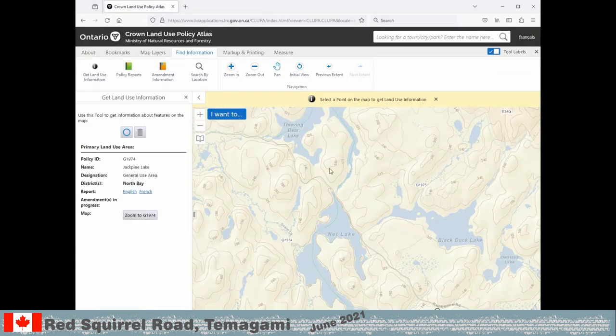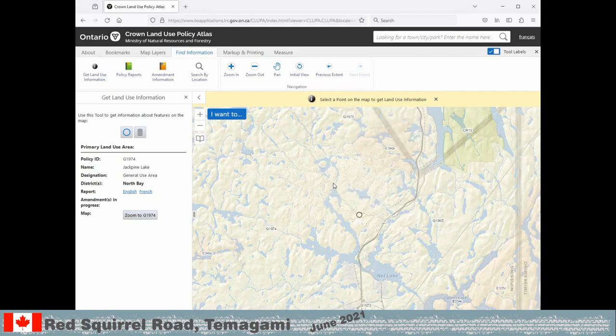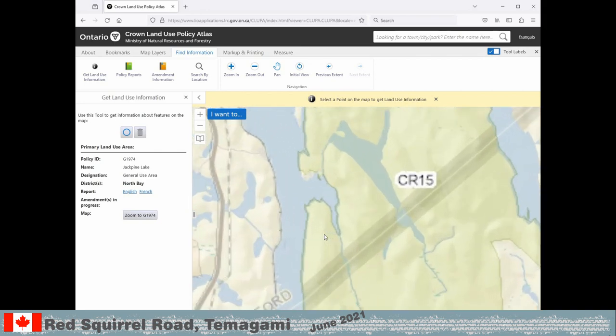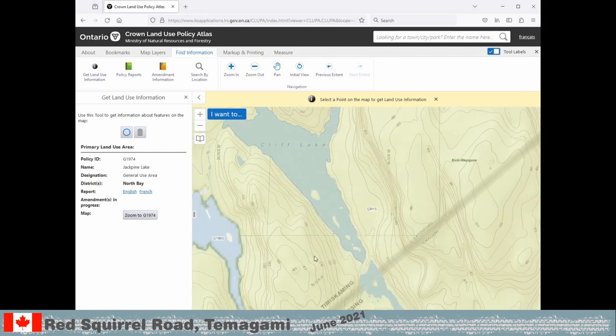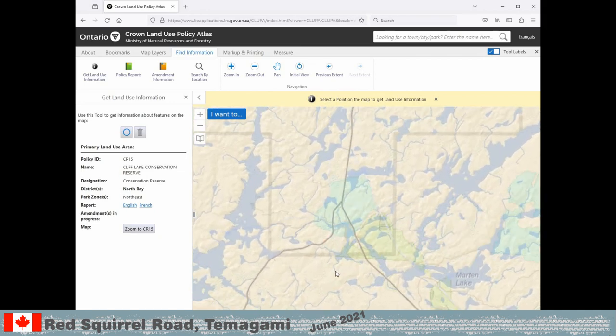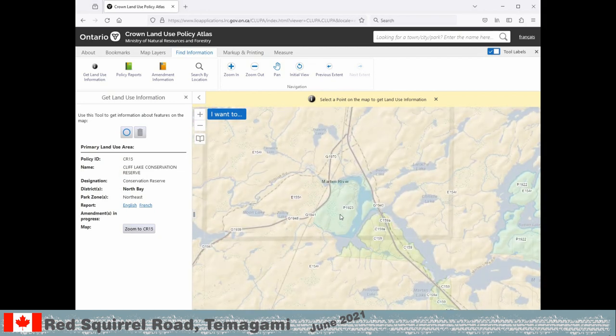Zooming out and looking at other areas, they are all color coded. Gray means general use area. Yellow is conservation reserve. Green is provincial park and so on. Keep in mind there are much stricter rules for the non-grey or general use areas. Make sure you know the difference.